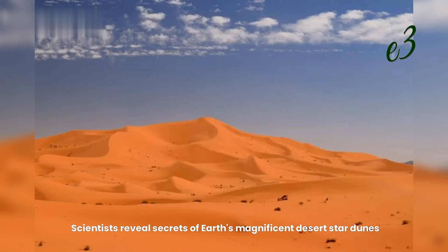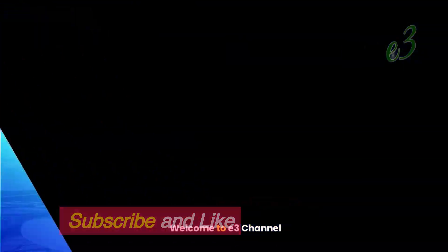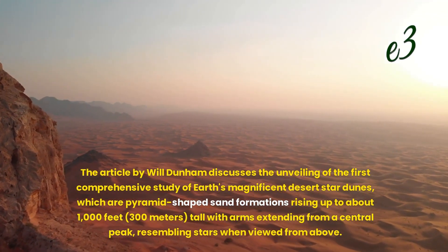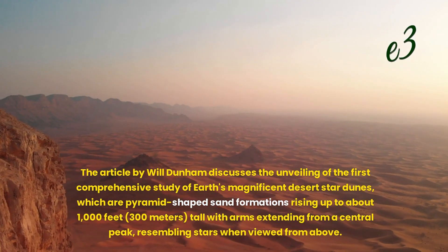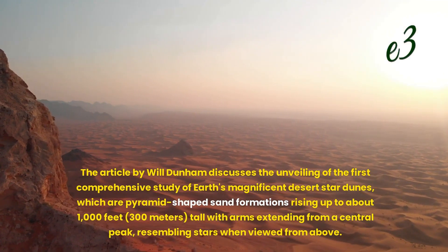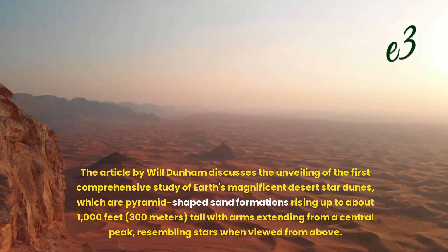Scientists reveal secrets of Earth's magnificent desert star dunes. The article by Will Dunham discusses the unveiling of the first comprehensive study of Earth's magnificent desert star dunes, which are pyramid-shaped sand formations rising up to about 1,000 feet tall with arms extending from a central peak, resembling stars when viewed from above.